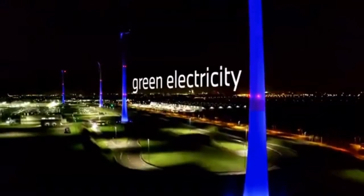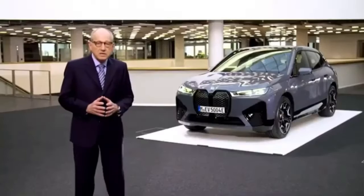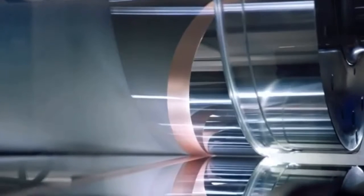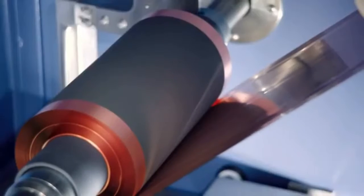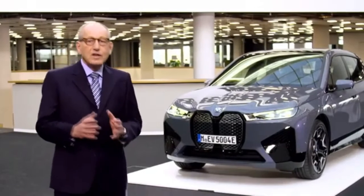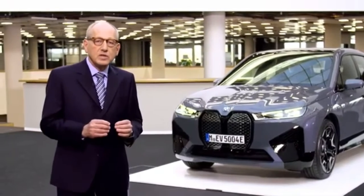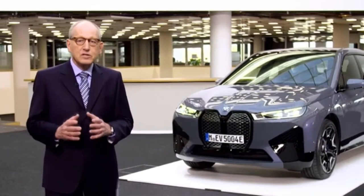Green electricity accounts for more than 50% of our CO2 targets in the supplier network. Second, we pay a lot of attention to critical raw materials. We build direct links to sub-suppliers and buy the cobalt and the lithium for our battery cells ourselves — we are the first and the only ones to do so.